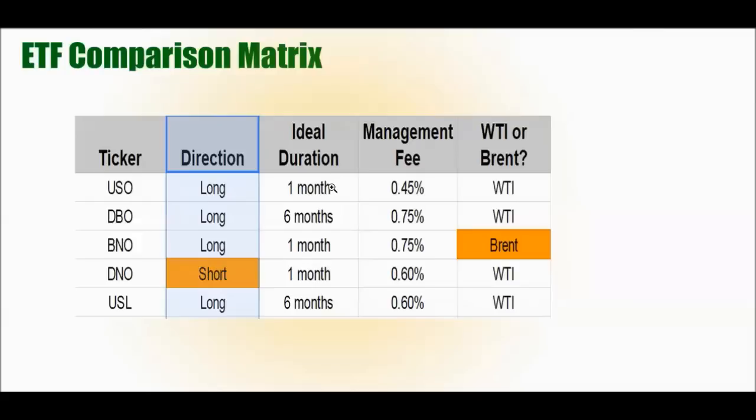Personally, I'm interested in a six-month to one-year hold, possibly a little more, so I'm really interested in DBO and USL. Regarding management fees, I'd recommend people not focus too much on this — DBO does have a higher management fee, but duration and how the fund is managed are far more important. USL is slightly lower in fees than DBO for six-month contracts. If you're interested in Brent, there's really only one option: BNO. The rest of the ETFs are focused on WTI. These are all referring to U.S. ETFs.